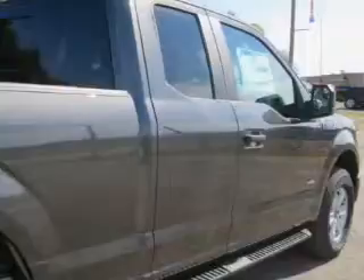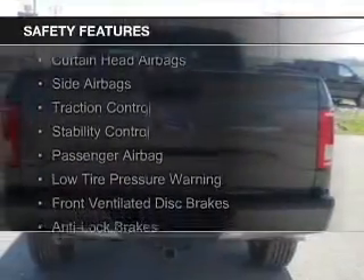Additional features include power door locks, power windows, power mirrors, and power steering. Safety was made a priority with these features.